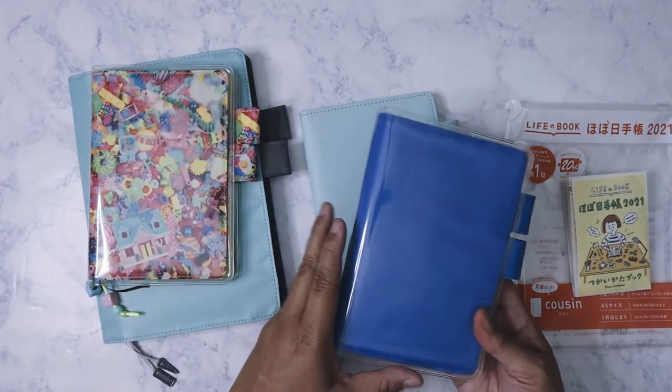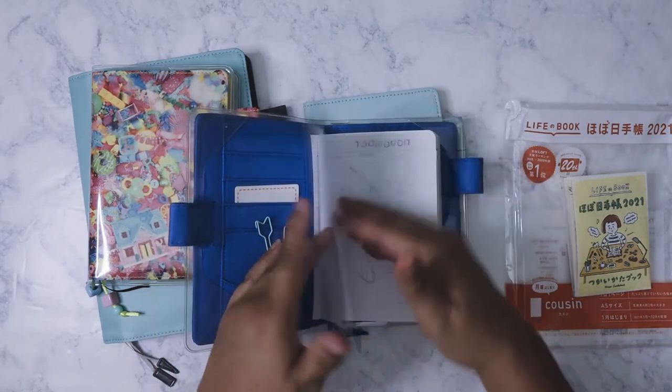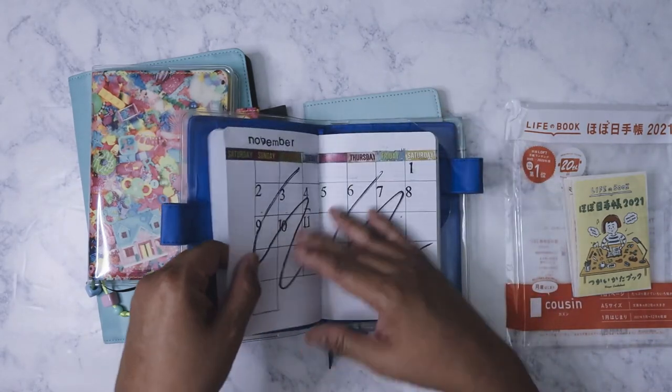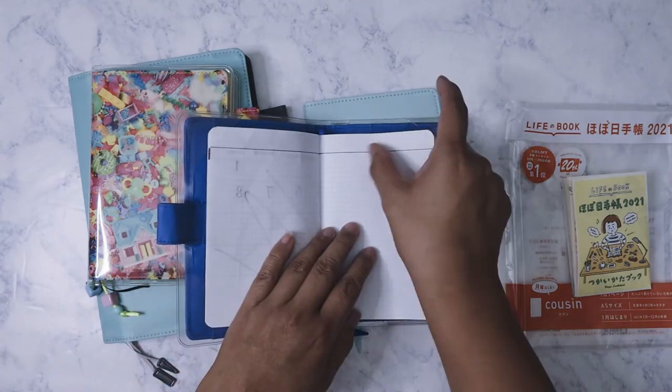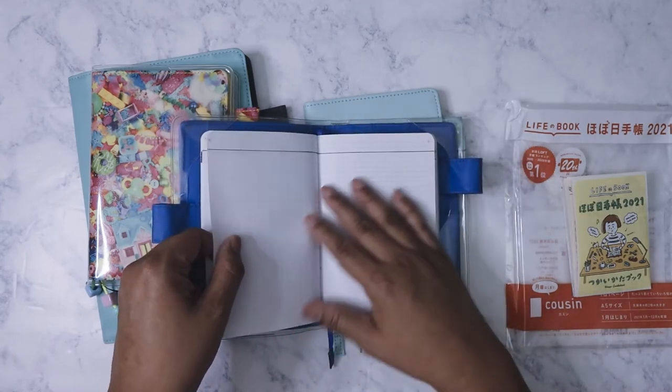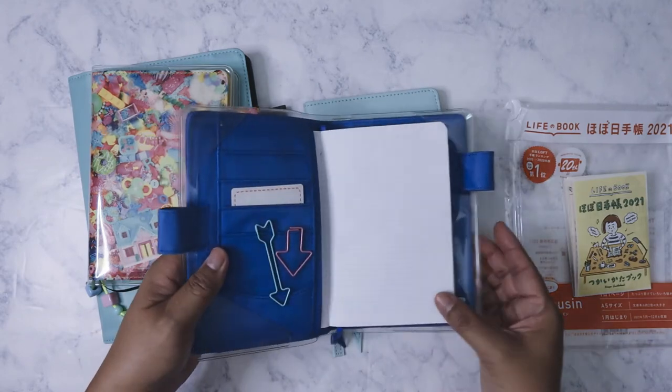I went ahead and put it in there because it fits — these are A6. I originally was going to make my own version of the Hobonichi, but I messed up when I was doing this. You can see I was already trying to do my own version but I stopped and just never used it, so I kept this in there.